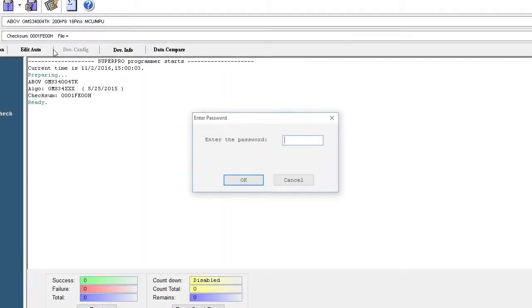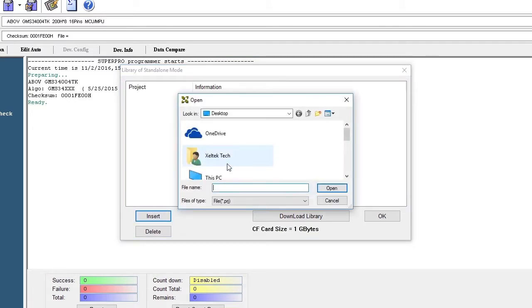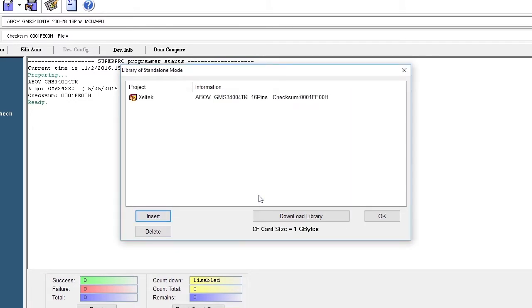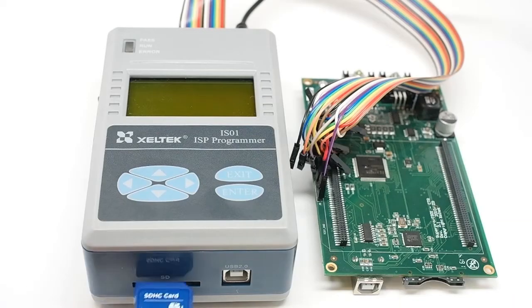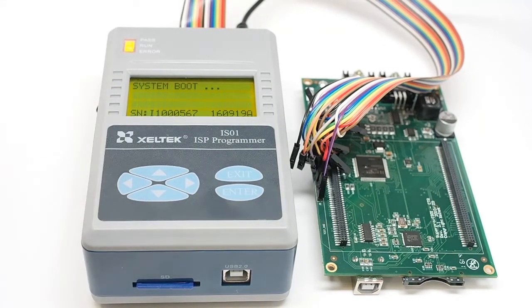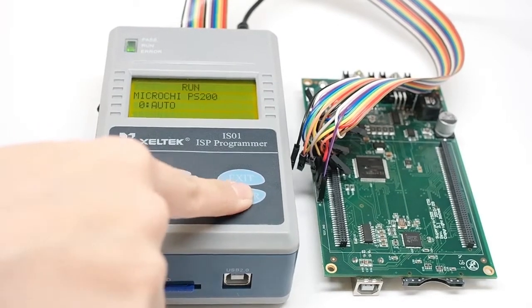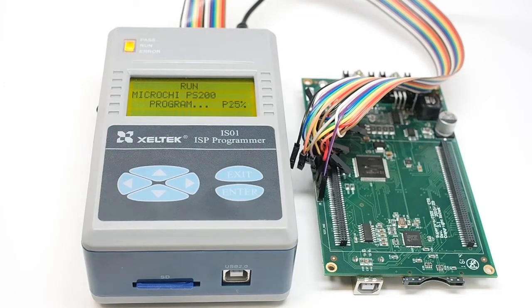Unlike many other in-system programmers in the industry, SuperPro IS-01 can operate in stand-alone mode for production requirements. Under stand-alone mode, it can be operated by an inexperienced operator with minimal training. SuperPro IS-01 also has a working mode called mass production — once the programmer detects that the target board is ready and receives an ISP signal, it immediately starts the functional operation defined by auto without keyboard operation.